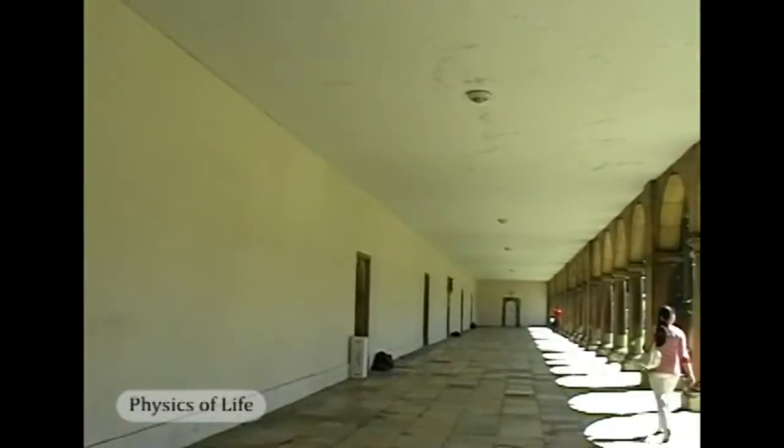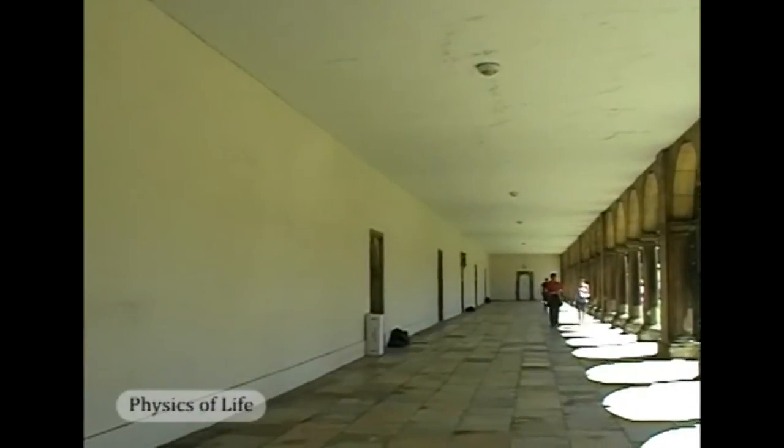This is the famous place — this cloister — where Isaac Newton did his experiment on the speed of sound. You know from your early arithmetic lessons that if you have time and distance, you can work out speed. I'm going to clap my hands, and when I clap you will hear an echo almost immediately, so you've got to listen very carefully — it's very fast.